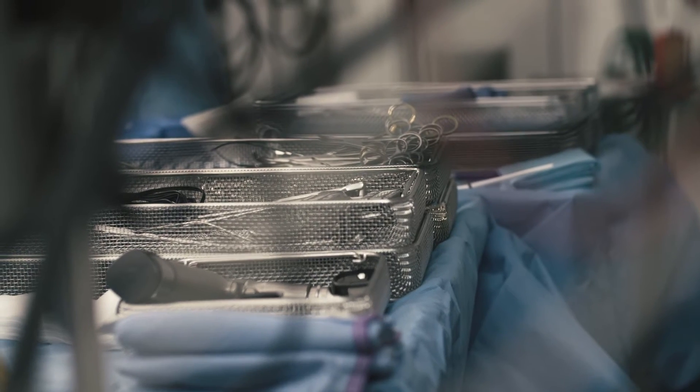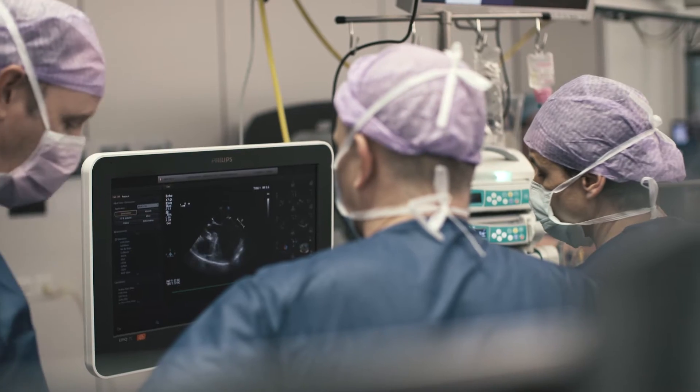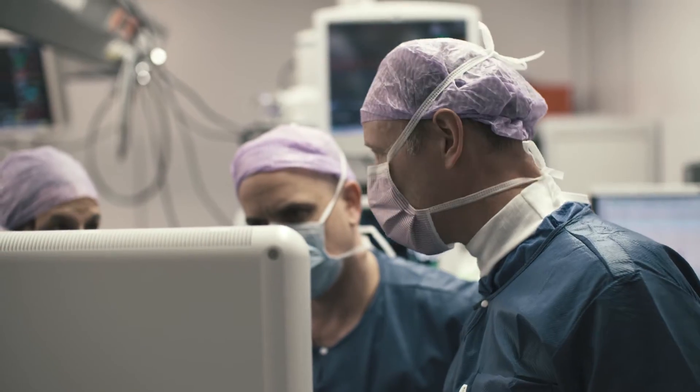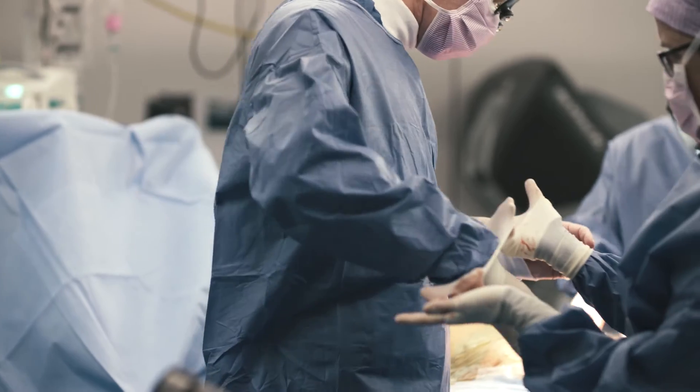Welcome to the Operating Theatre in the Klinik Hirslanden in Zurich. In this Operating Theatre, we perform all mitral valve procedures with the DaVinci. Cardiac ultrasound is the first step in assessing the problem and defining a precise operative strategy.